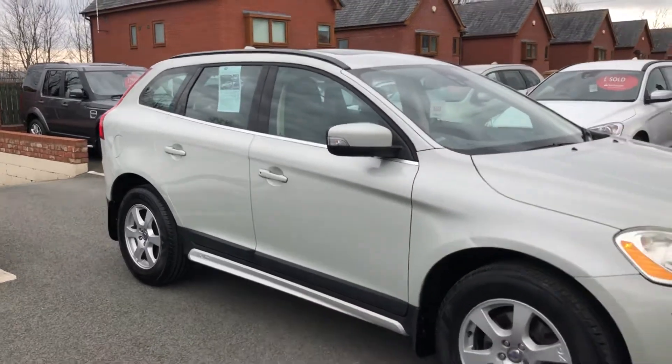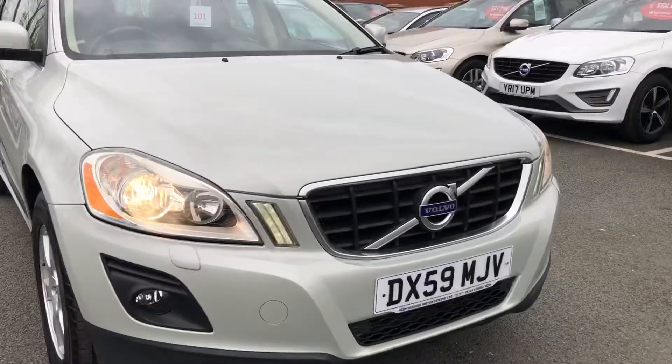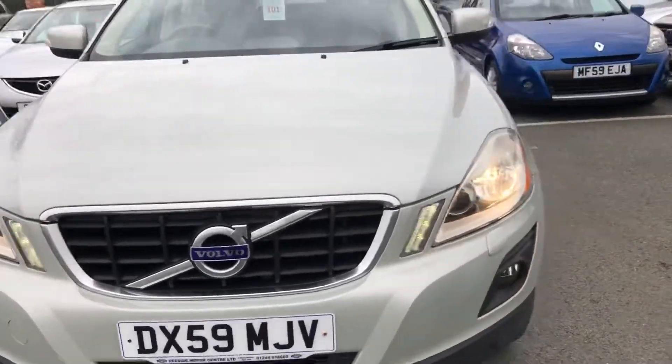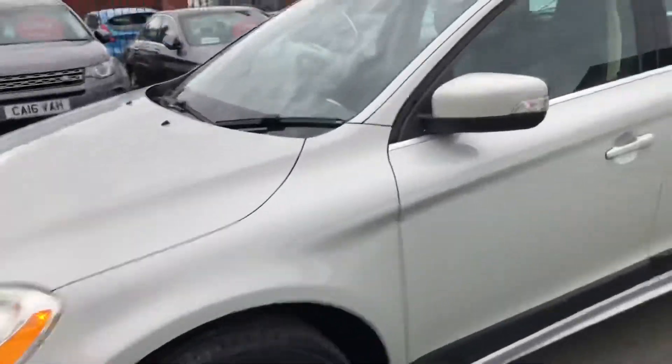Hello, welcome to Seaside Motor Centre. Here we have our Volvo XC60 2.4 Diesel, manual, on a 59 plate, previously sold by ourselves.